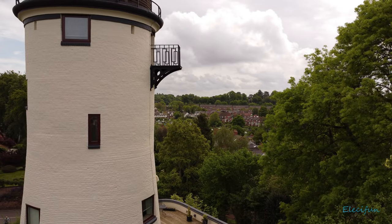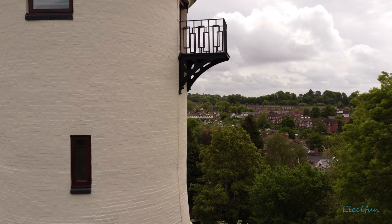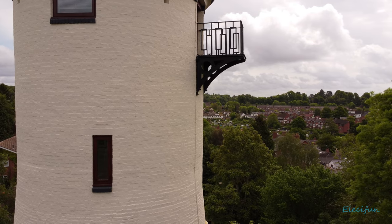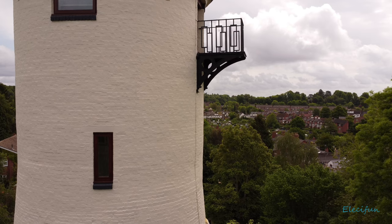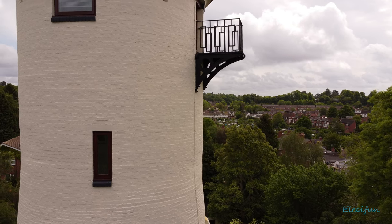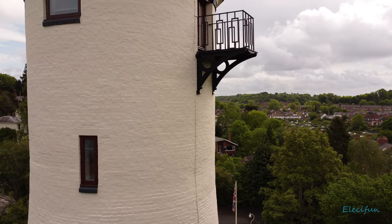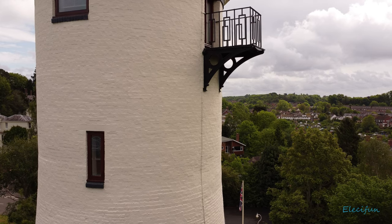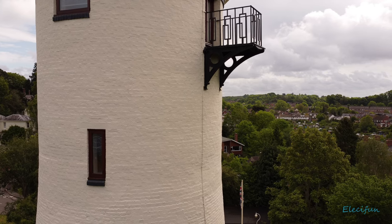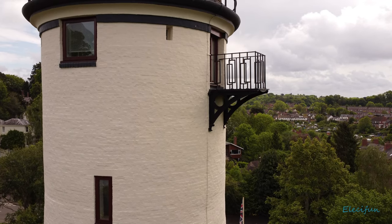It'd be nice if that balcony went all the way around. Here I'm trying to position the drone so I can see the edge of the craft, then I'll walk around to the other side. It'll just hang here for a moment while I find my vantage point. Just to be able to stand out on that balcony and welcome the morning sun would be absolutely fantastic — imagine the views looking out across the tops of the trees.